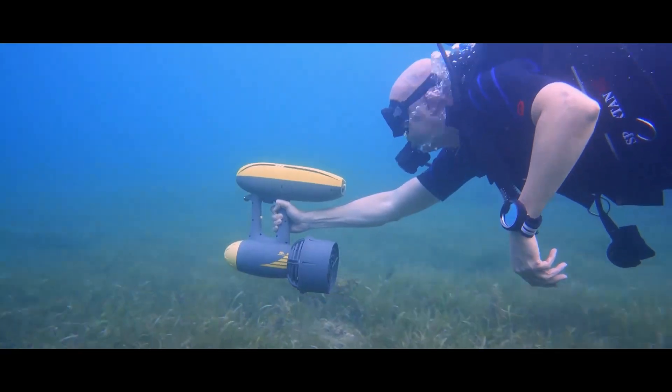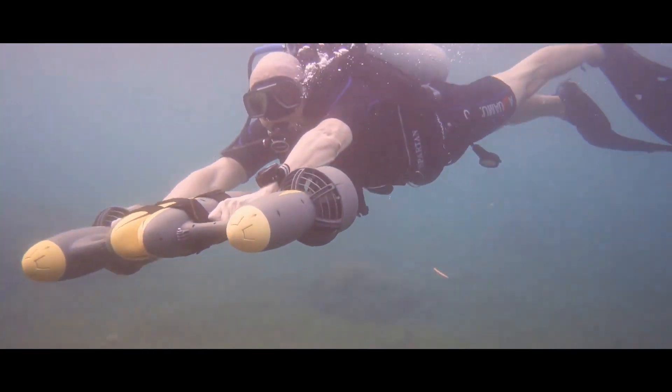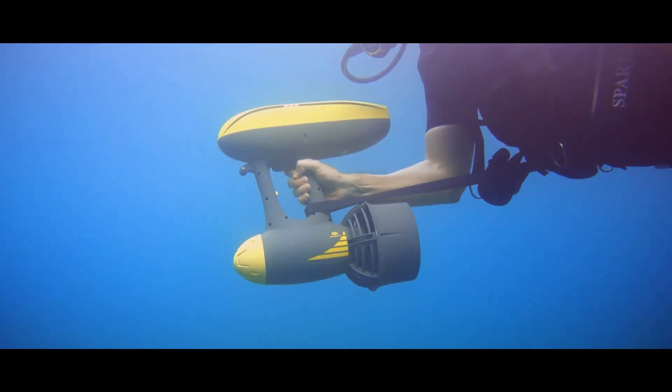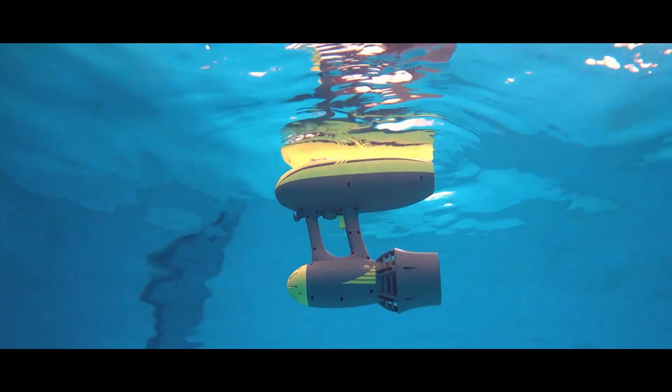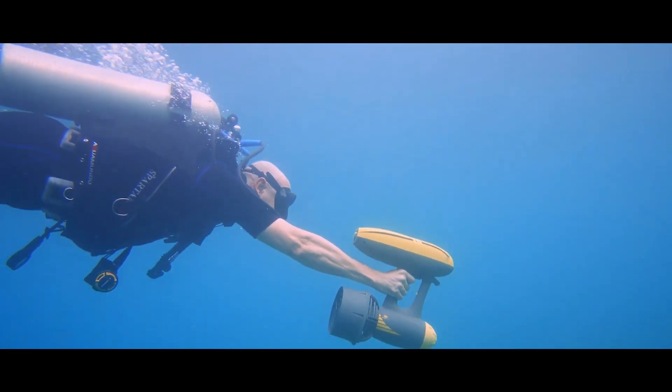Dive deeper to 50 meters with the Magic Jet, and for double the fun you can combine two scooters. However, the price might take your breath away — a single Magic Jet costs $800.